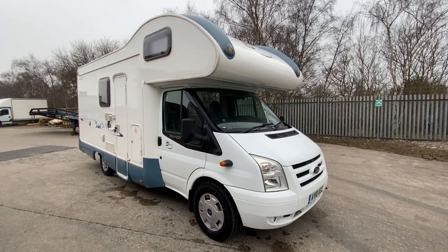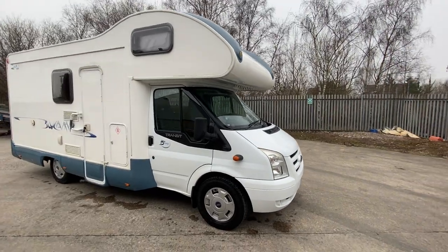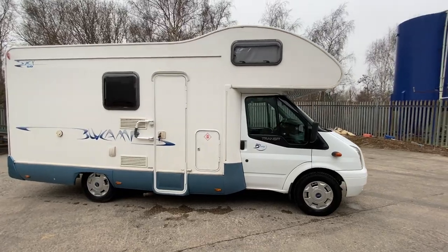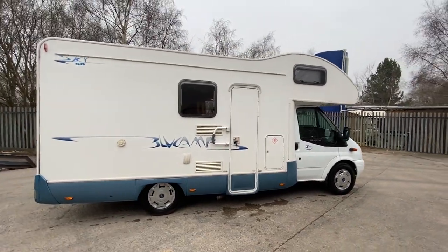Welcome to your Style Leisure, our Remo Blue Camp 50. Nice condition throughout, built on a Ford Transit with the 2.2 litre Ford Transit engine, just covered 35,000 miles only on this one.